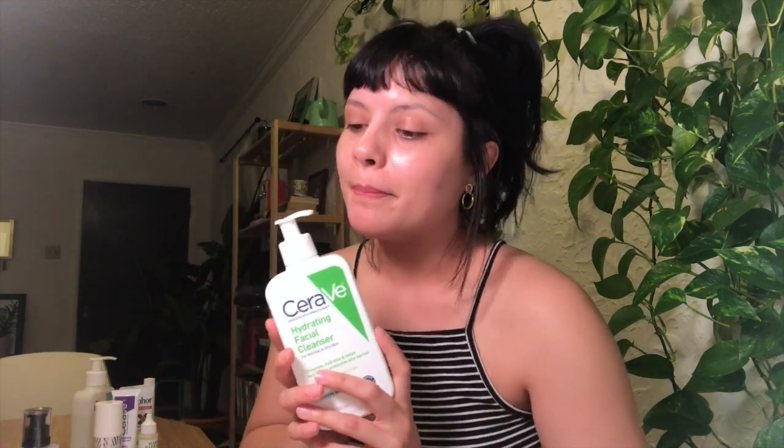You definitely want to build your moisture barrier up to help protect your skin from bacteria and excess oils and all that stuff you don't want on your face. This is my favorite facial cleanser — it's very milky, very gentle, it doesn't foam, it has no bubbles in it. I just do one pump of this on my damp face and massage it in for about a minute, then wash it off with lukewarm water.